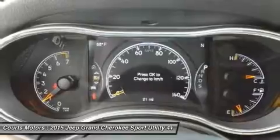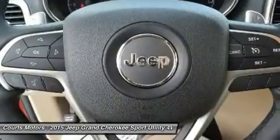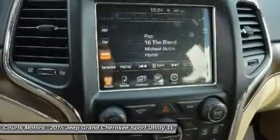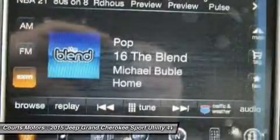Choose from three different engines, including the new 3.0L EcoDiesel V6 which can attain up to 30 MPG, drive up to 730 miles on one tank, and tow up to 7,400 pounds.